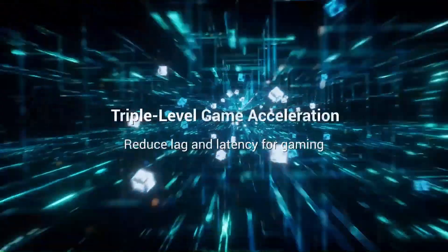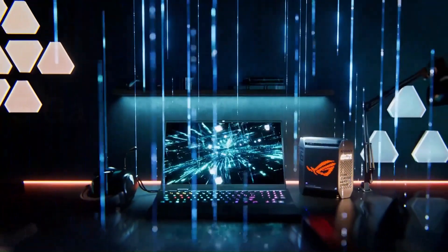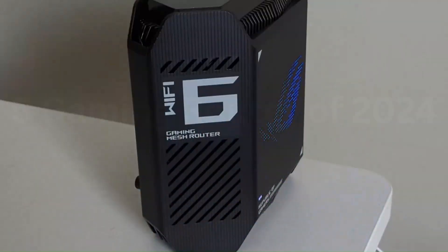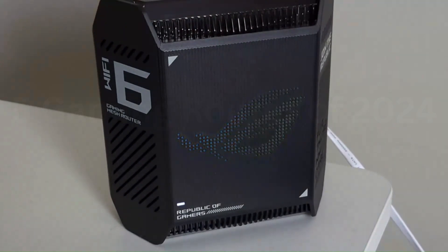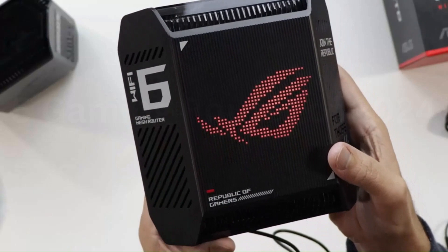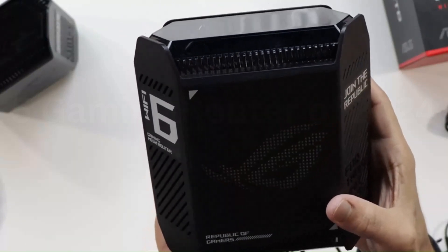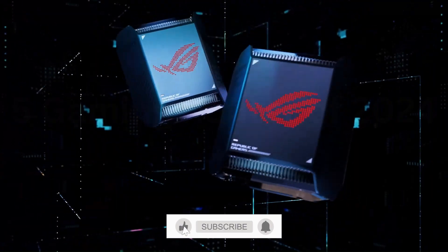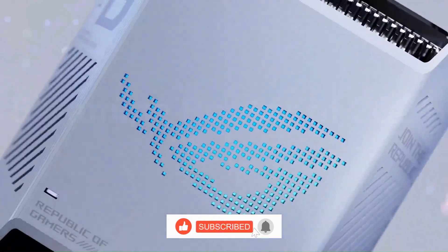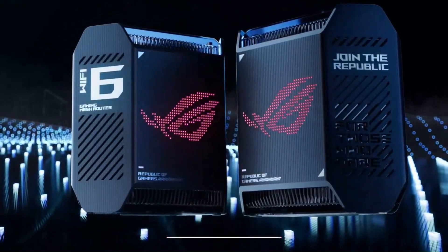As part of the Republic of Gamers lineup, the GT6 boasts a visually striking design that exudes gaming prowess. The customizable RGB lighting adds a touch of personalization to your gaming setup. Setting up the GT6 was a breeze, thanks to the user-friendly interface and the robust ASUS router app. The device's robust security measures ensure a secure gaming environment, and support for the latest Wi-Fi 6E technology future-proofs your gaming network. If you're serious about gaming, the ROG Rapture GT6 is a must-have.